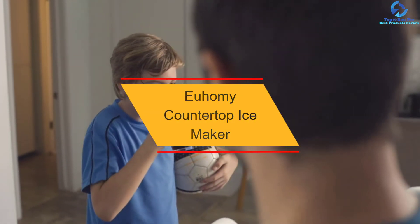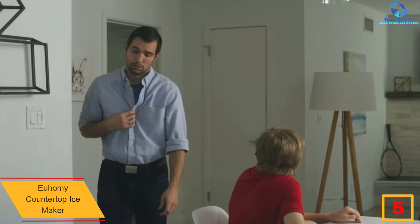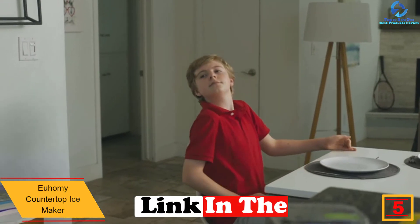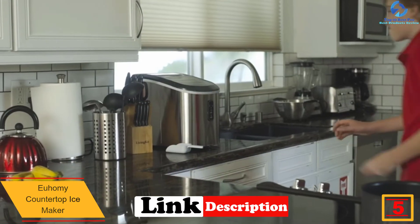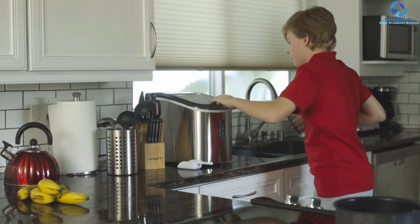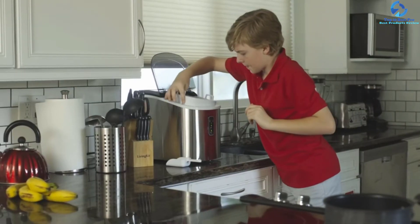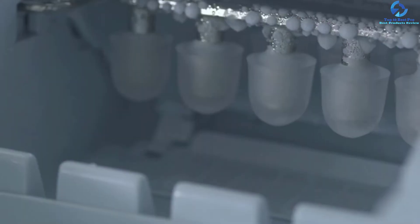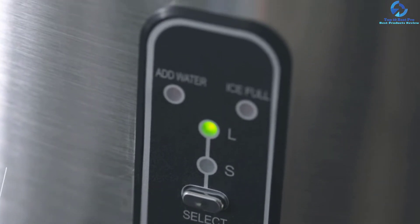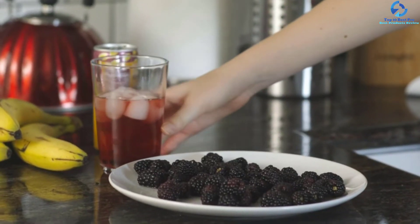At number five, we have the Youhomie Countertop Ice Maker. This top-rated portable ice maker works efficiently in just nine minutes. It is a user-friendly device with a capacity of 26 pounds, enough to serve at least two users. It is compact and lightweight, made from quality materials for longer service life. With low noise operation, it can be used in quiet places like offices and RVs, and its carrying handle allows for easy carriage.